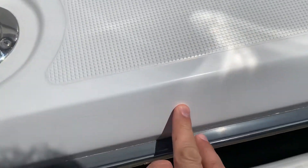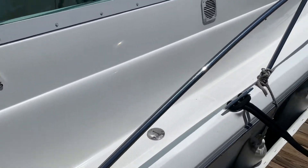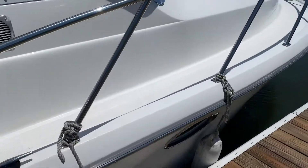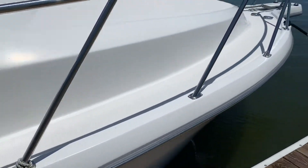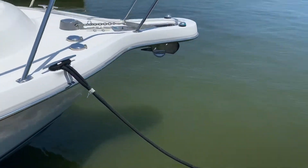A little bit of a stress crack right here — extremely cosmetic. Gel coat's got a good shine to it. We're in brackish water.